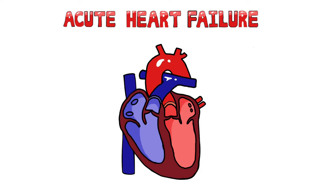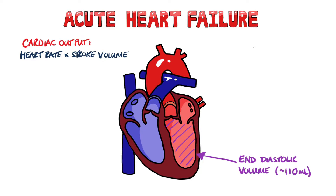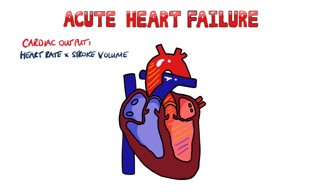Let's start with a bit of physiology on the cardiac output, which is the volume of blood pumped by the heart in a minute. It's given by the stroke volume multiplied by the heart rate. Not all the blood in the ventricle gets pumped out during systole. The volume of blood in the ventricle before it starts contracting is around 110 milliliters, known as the end diastolic volume, shown here in purple. Typically, only 70 milliliters gets pumped out, and that is the stroke volume, shown in orange.